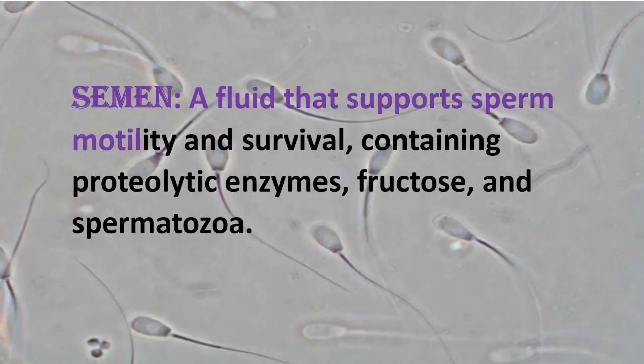Key terms related to the male reproductive system: Semen — a fluid that supports sperm motility and survival, containing proteolytic enzymes, fructose, and spermatozoa.